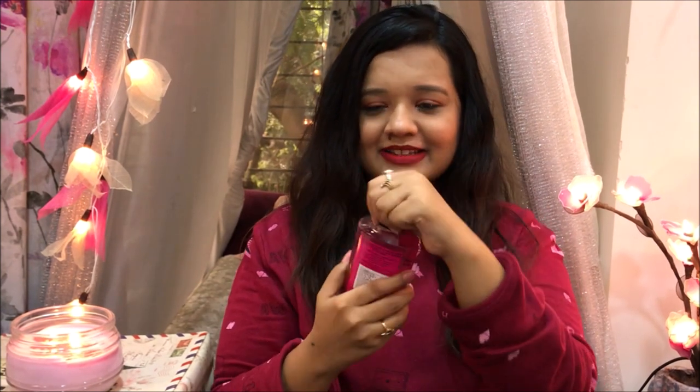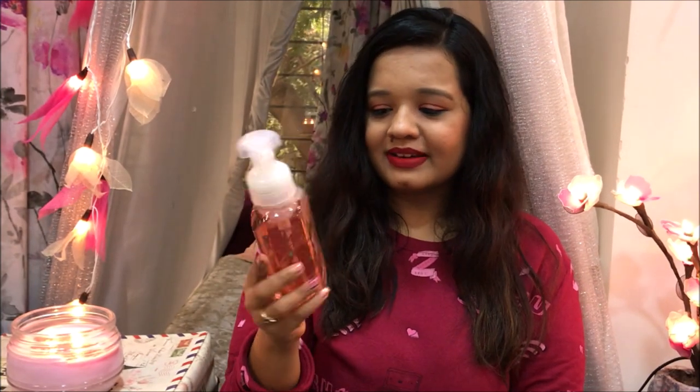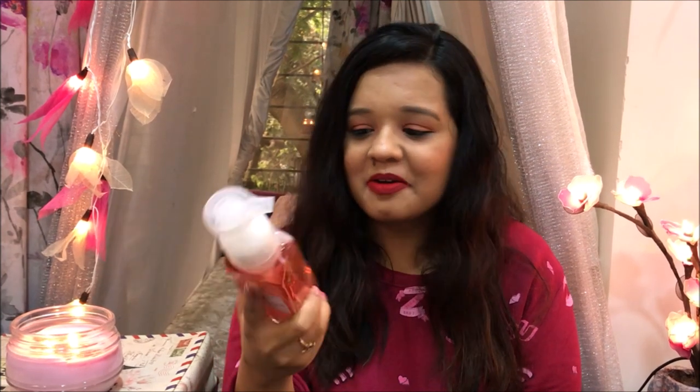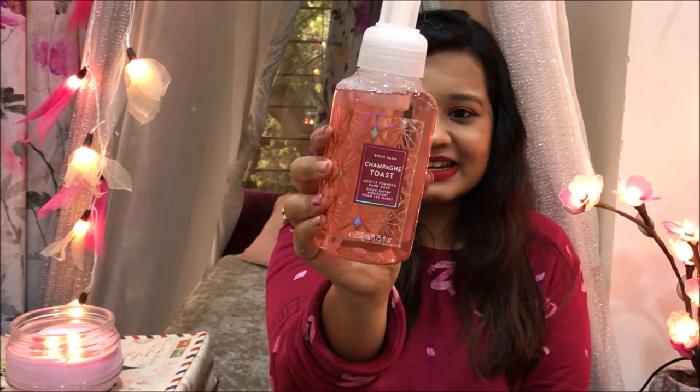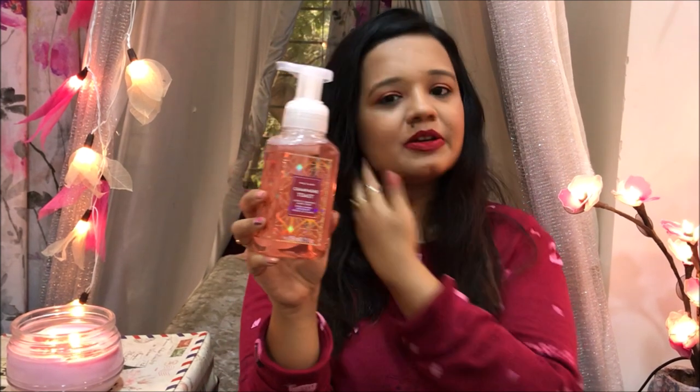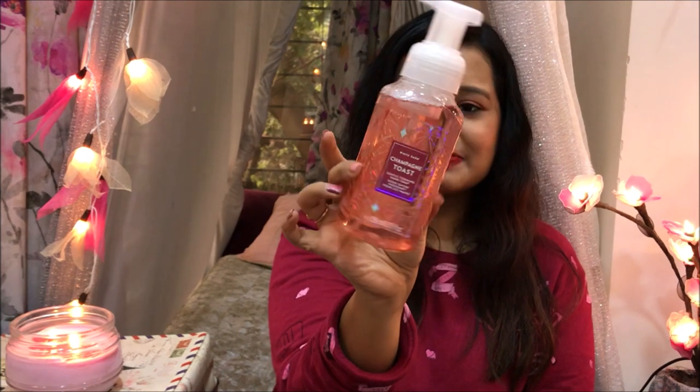Then the last few things — this one is their hand soap. We've been washing our hands so often this year, so buying good-smelling hand wash is definitely a thing now. This one is Champagne Toast, one of their iconic scents. It smells like champagne — like you are just raising a toast at a dinner table. It's a perfect thing to put in your guest restroom. It smells beautiful and I love the packaging.